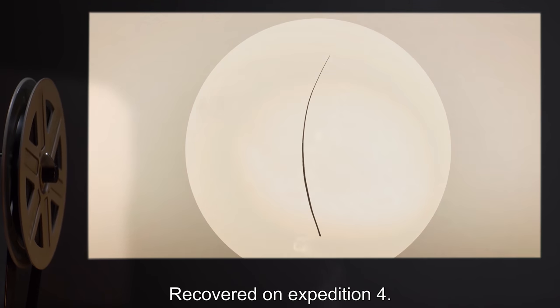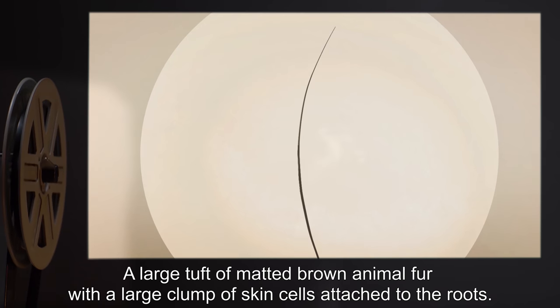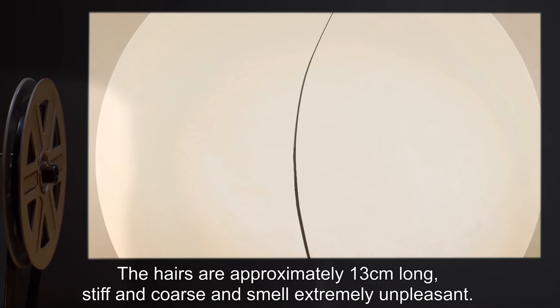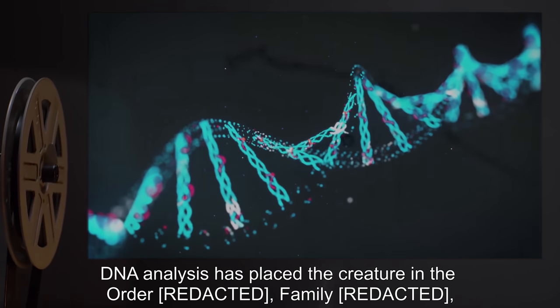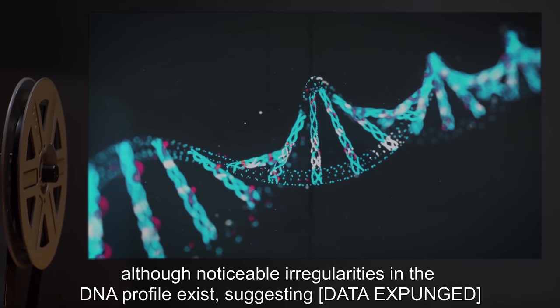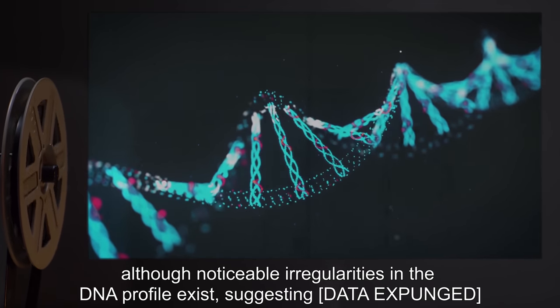ANIMAL HAIR: Recovered on Expedition 4. A large tuft of matted brown animal fur, with a large clump of skin cells attached to the roots. The hairs are approximately 13 centimeters long, stiff and coarse, and smell extremely unpleasant. DNA analysis has placed the creature in the order — data expunged — although noticeable irregularities in the DNA profile exist, suggesting — data expunged.